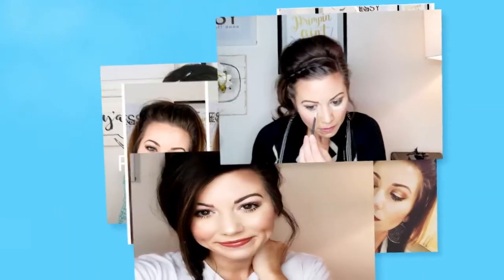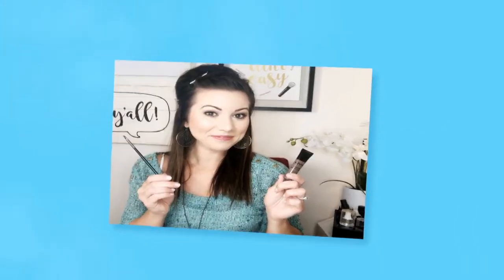Welcome back to my channel! If you are new, I'm so glad you're here. My name is Lauren and my channel is all about making beauty easy for the girl who thinks she can't. Please consider subscribing and hitting that notification bell — I upload every single Friday, every third Thursday, and every fourth Tuesday of the month.